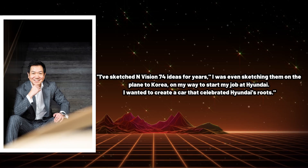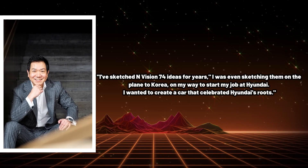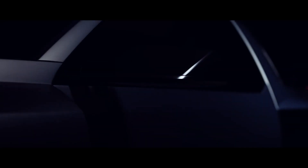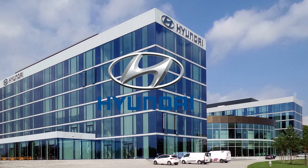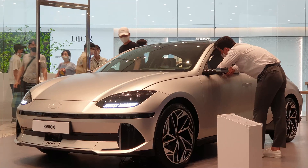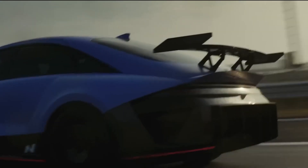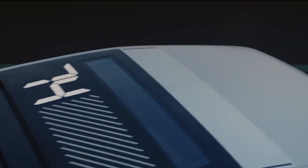As he said: "I've sketched N-Vision 74 ideas for years. I was even sketching them on the plane to Korea, on my way to start my job at Hyundai. I wanted to create a car that celebrated Hyundai's roots." Hyundai's design chief has been trying to design this new version of the Pony Coupe for years. Hyundai has designed some awesome cars before, like the Ioniq 5 and Ioniq 6, but with the N-74 they've truly outdone themselves. Their design philosophy is a harmonious blend of innovation and artistry, and it's the driving force behind what makes the N-74 so special.